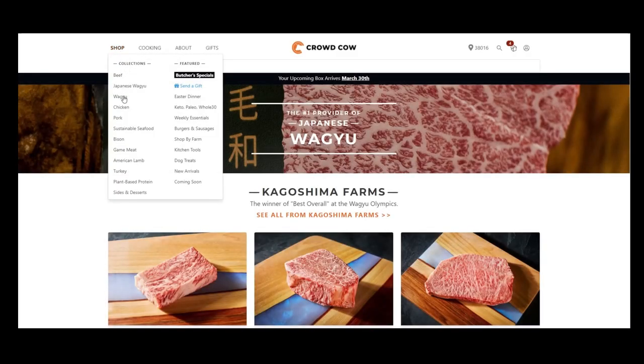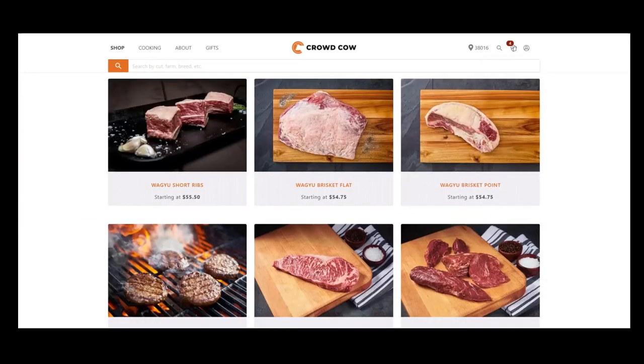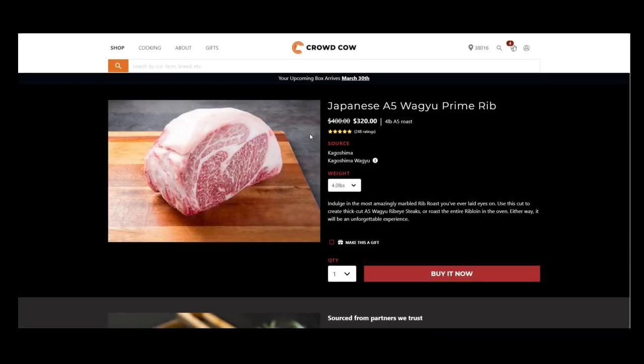I also use a $25 off coupon on every Crowd Cow order, so that saves me a lot of money. The selection on this website is so impressive — they even have skirt steak, chuck roast, and brisket. So you can have a wagyu version of corned beef or carne asada if you really wanted to. Even though this brisket is $320, that's for four whole pounds, which comes out to like $80 a pound — a significant difference. So the real cost just depends on what you get and where you get it from.